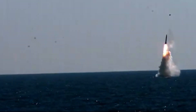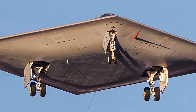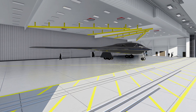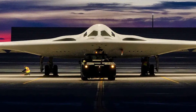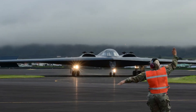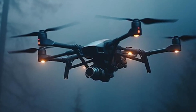Its advanced targeting systems enable pinpoint accuracy, reducing the risk of collateral damage and enhancing its effectiveness in both strategic and tactical roles. The B-21 Raider is not only designed for today's missions but is also prepared for the future. Autonomous operation capabilities have been integrated into its architecture, ensuring the aircraft can evolve into an unmanned platform when required. This feature aligns with the Air Force's broader strategy of manned-unmanned teaming, where piloted aircraft collaborate with autonomous drones to maximize operational effectiveness and minimize risk to human operators.